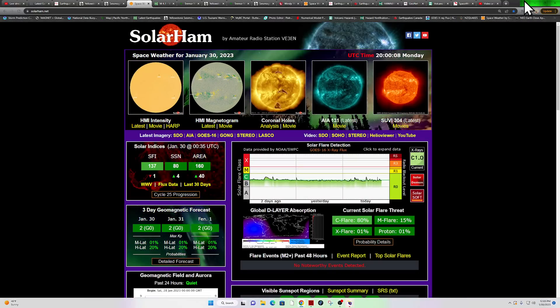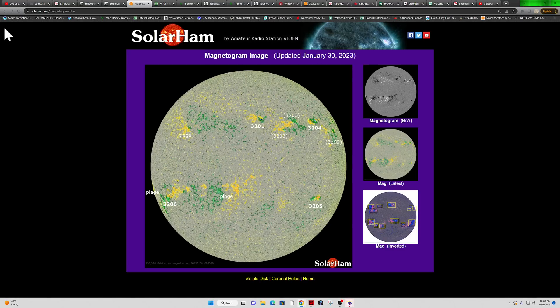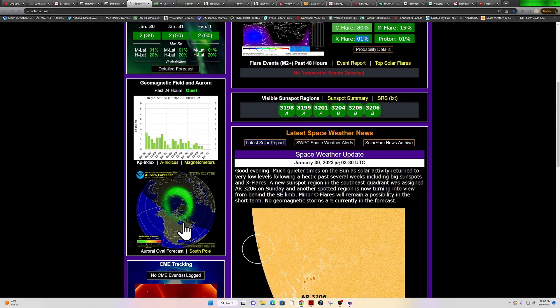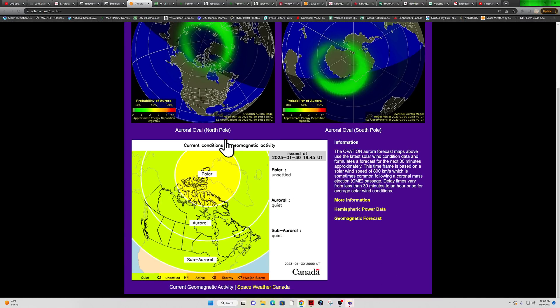Let's check space weather real quick. 80% chance for a C-flare, M-flare at 15%, X-flare at 1%. These sunspots are not looking all that active — the sunspot regions facing the Earth are very disorganized and just don't have a whole lot of power or potential. There's a new sunspot coming around the southeastern limb, but it doesn't look all that impressive either. Three-day forecast looks green, and there's not a whole lot of potential to see any aurora activity up in the higher latitudes — the aurora forecast looks fairly minimal for now.